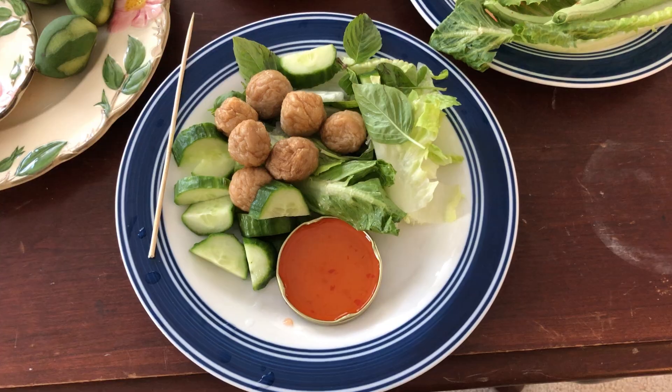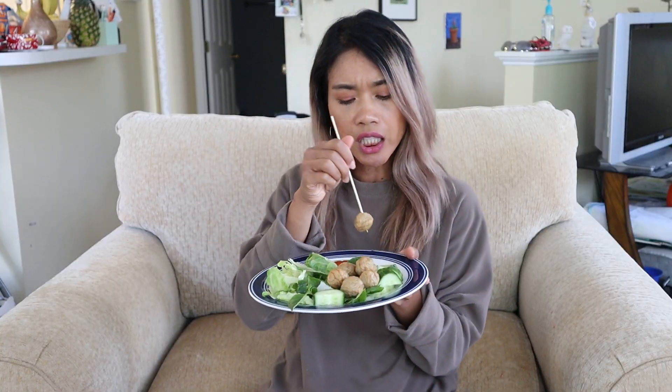First one is going to be fried meatballs with a lot of vegetables, and then eat with a sweet chili sauce. Here we go! You have to eat all fancy. Mmm, it's so good! We eat this with cucumber, Thai basil, and lettuce. You can eat with different herbs too if you have them.